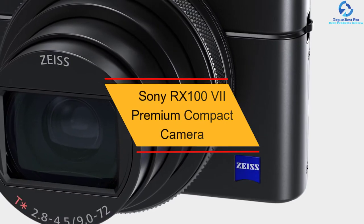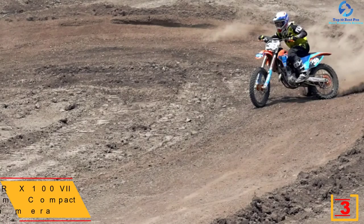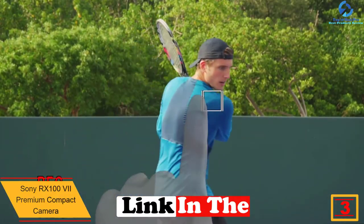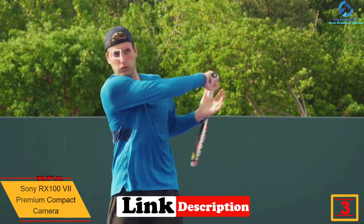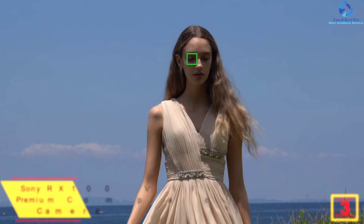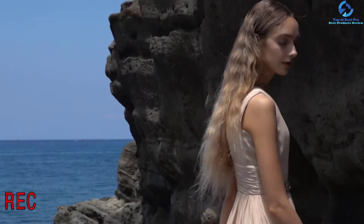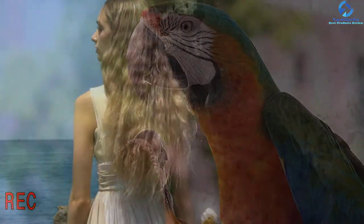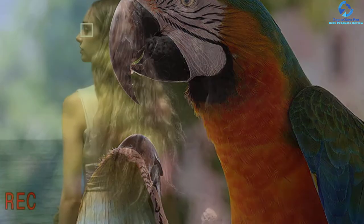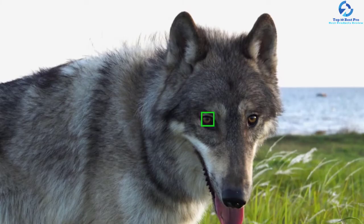At number 3 we have the Sony RX100 VII premium compact camera. The Sony RX100 VII is a high-end camera designed for action, travel, video, and vlogging. It comes with a tilting three-inch LCD with 921k dot resolution and support for touch control. It uses a 20-megapixel one-inch sensor matched with the BIONZ X processor for detailed images and quick performance. The 24 to 200 millimeter 8x zoom lens offers a usable range to cover whatever you will run into during your travels.